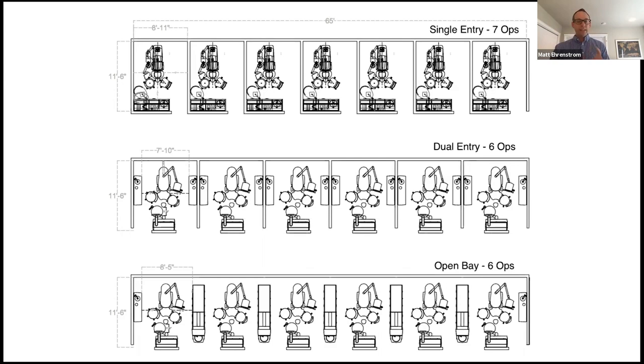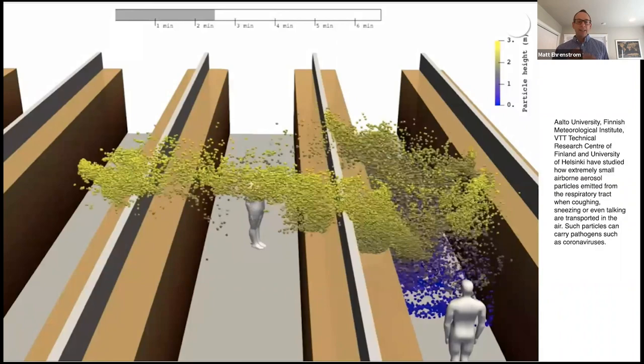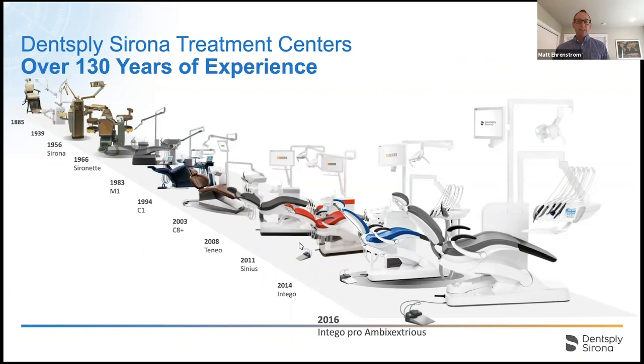Regarding the open bay center island layout, a study from the VTT Technical Research Center in Finland showed what happens when someone sneezes or coughs — the aerosols spread and encompass the whole area. In a dental office where hand pieces are used on patients, that's critical. The single entry philosophy really helps control aerosols in the dental environment.